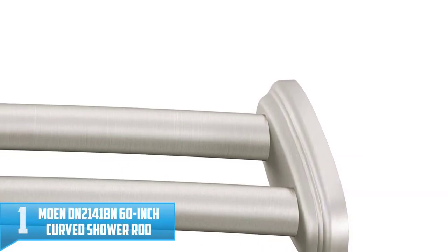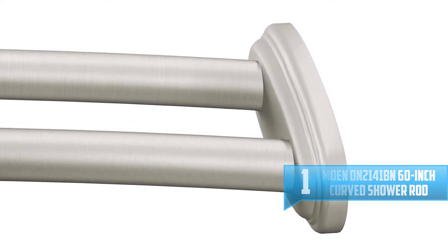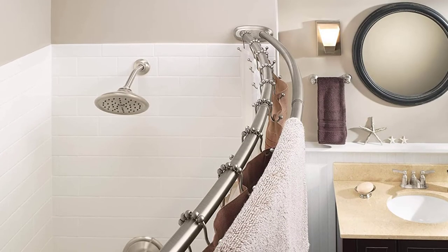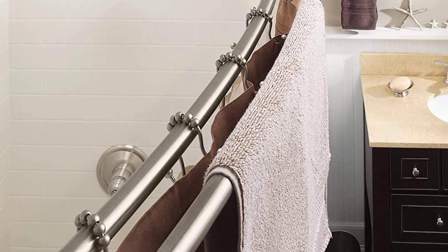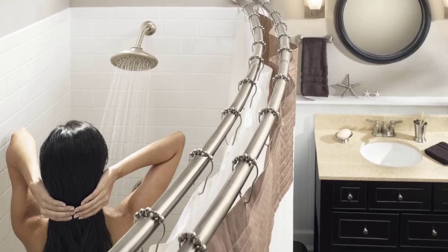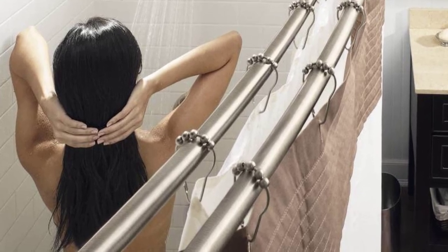Number 1: Moen DN2141BN 60-Inch Adjustable Stainless Steel Double Curved Shower Rod. The Moen Adjustable Double Curved Shower Rod lets you enjoy more room in the shower while providing additional space for hanging towels and other items. This curved shower rod adjusts to securely fit 5-foot tub surrounds, and its versatile design allows you to separate the shower curtain from the shower liner. The shower rod features decorative covers that lend a polished look while concealing mounting hardware, and it is backed by Moen's limited lifetime warranty. This double rod also provides more room for hanging towels and other items.